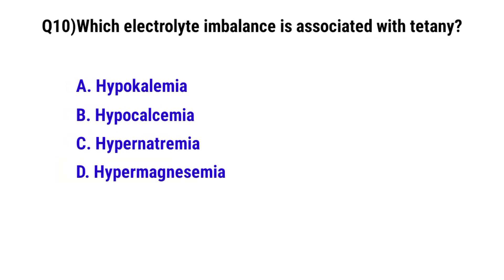Question number 10. Which electrolyte imbalance is associated with tetany?